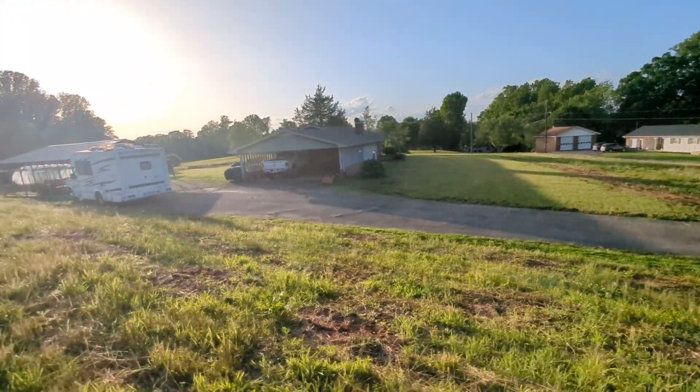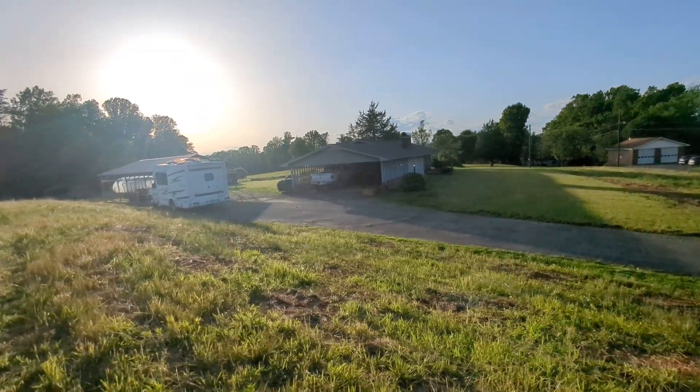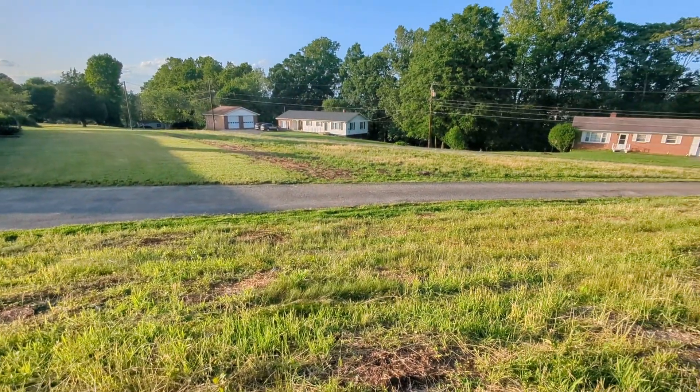Look how pretty! As we say down south, look how pretty. That sun is getting ready to set back there. Is this not beautiful?